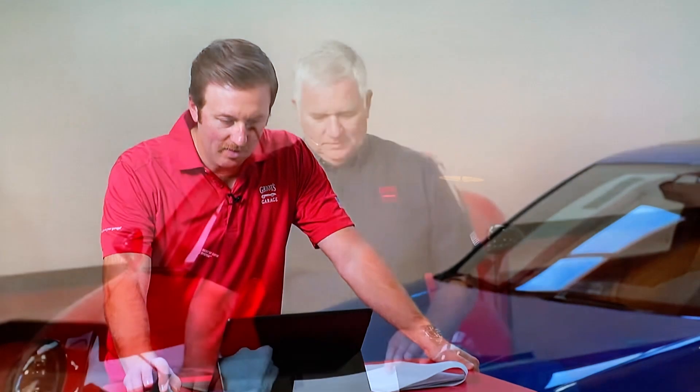Fantastic. It sure does. Beautiful car. I just don't see them — there are not many of these cars, so really, really cool. Nice car, David.